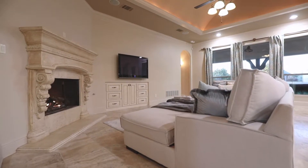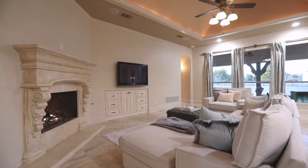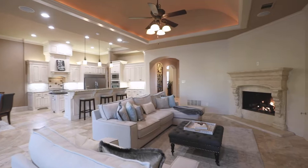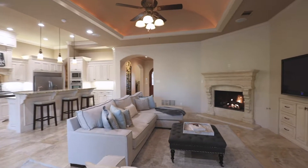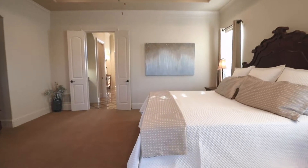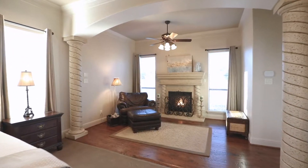The oversized family room with walls of windows offers plenty of natural lighting throughout the home. The luxurious master suite is adorned with an inviting sitting area and a fireplace for exceptional comfort.